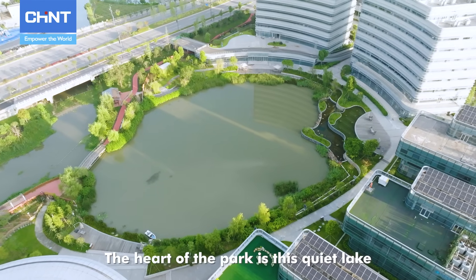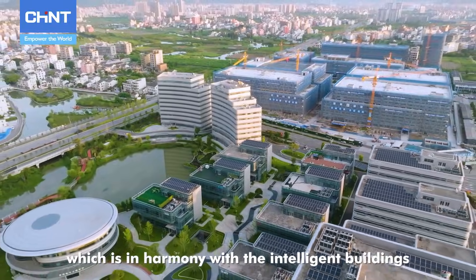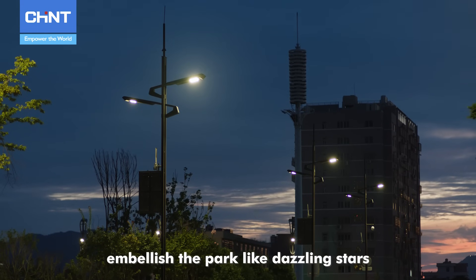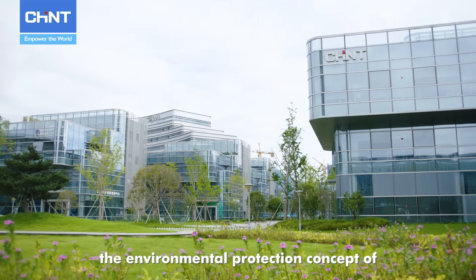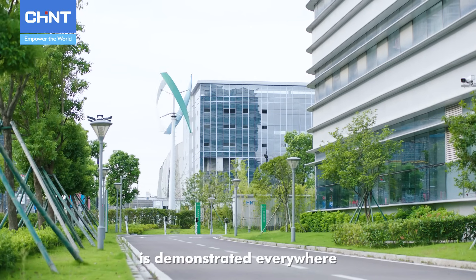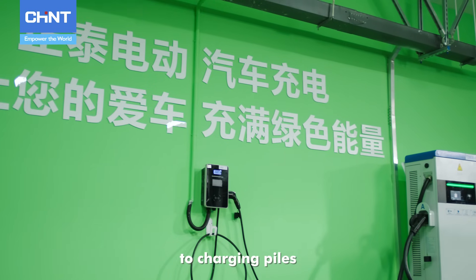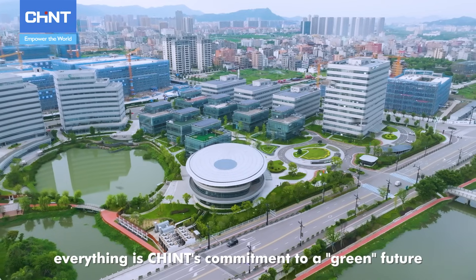The heart of the park is this quiet lake which is in harmony with the intelligent buildings. As night falls, photovoltaic street lamps embellish the park like dazzling stars. Stepping into the park, the environmental protection concept of green and low-carbon is demonstrated everywhere, from photovoltaic power generation systems to charging piles. Everything is Chint's commitment to a green future.